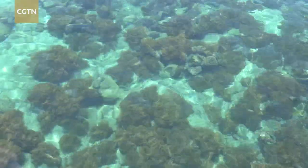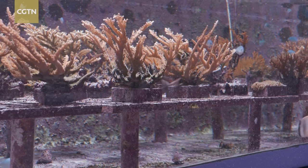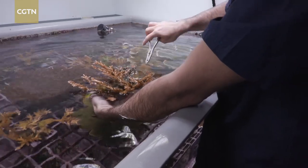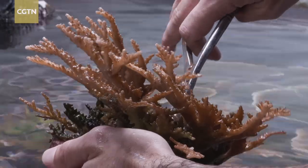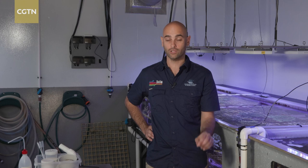Scientists say one of the keys to helping reefs recover is a better understanding of the breeding process of corals. That's why they've created a room where they've successfully tricked corals into thinking it's their spawning season, which usually happens only once a year. These corals have been raised in captivity their entire lives — they've never seen the reef, they've never even seen outdoor light. Getting these to spawn and settle into juvenile coral means they've created an F2 generation and closed the life cycle of four species of coral in captivity.